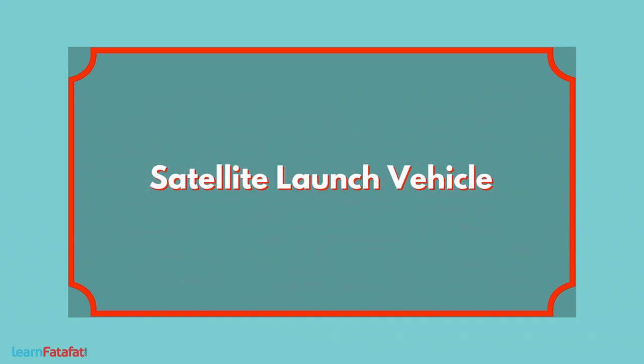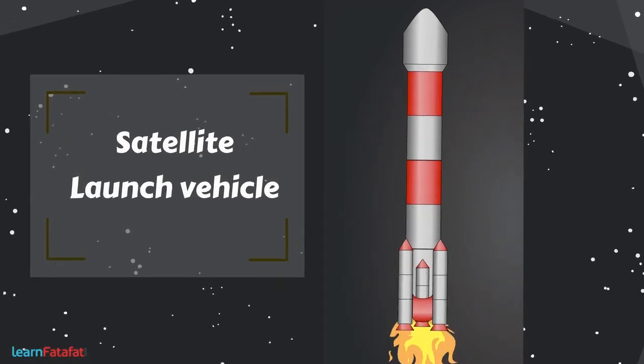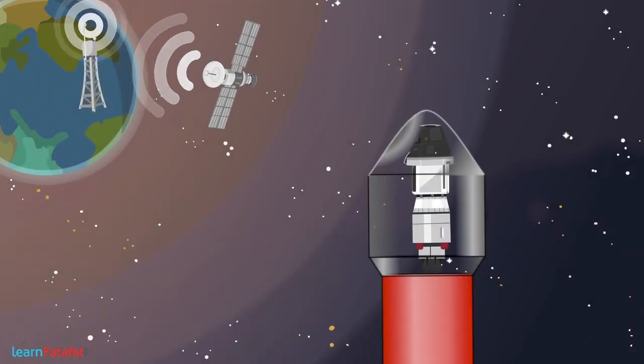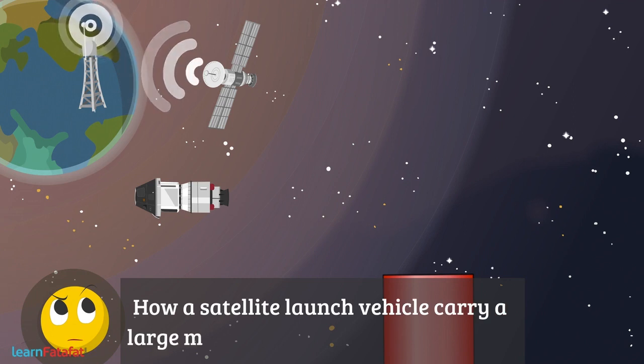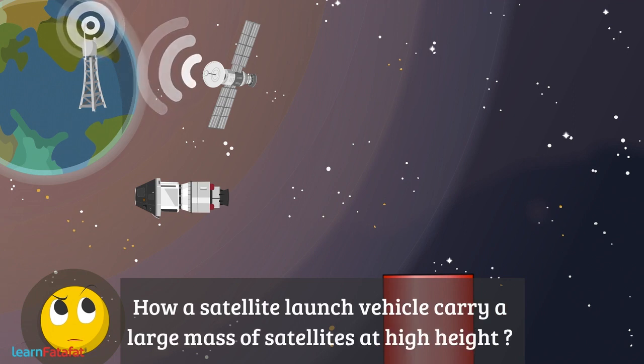A satellite launch vehicle is a vehicle that carries satellites to their orbits and places them in that orbit. What do you think? How is a satellite launch vehicle able to carry such a large mass of satellites, and that too at very high heights?